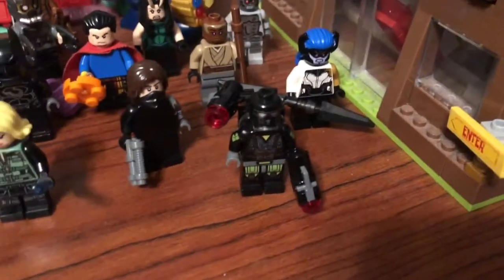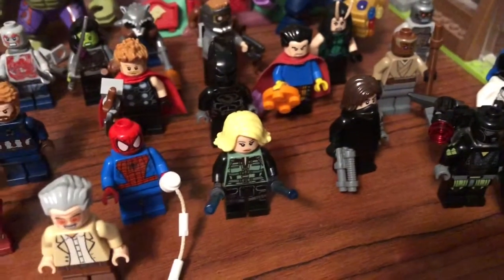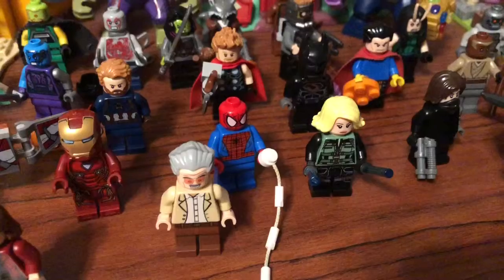Proxima Midnight, Okoye, Doctor Strange, Black Panther, Thor, Captain America.